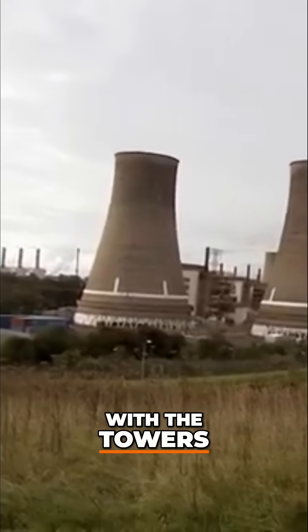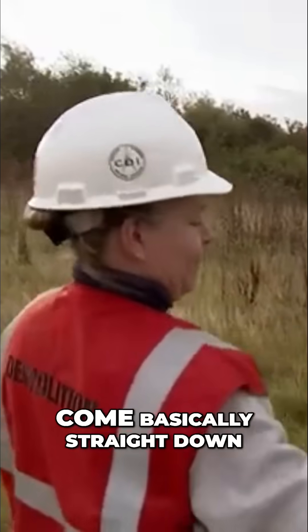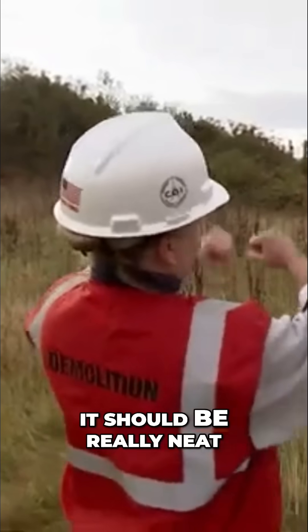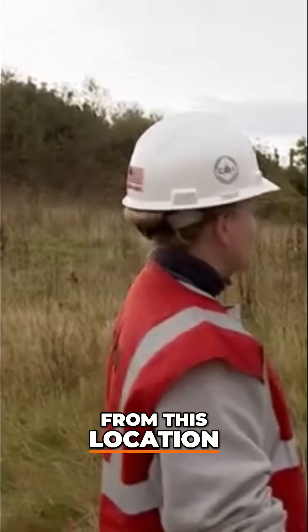Stacy's been working intimately with the towers, but from here she can see the big picture. You'll see a very slight bow towards each other, almost like a curtsy, and then they should come basically straight down. So visually it should be really neat. And of course we've got the other two towers dead center behind us, so we'll actually get the best of both worlds — we'll get to see all four come down from this location.